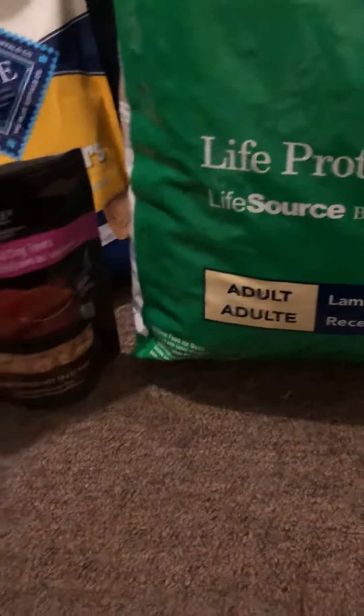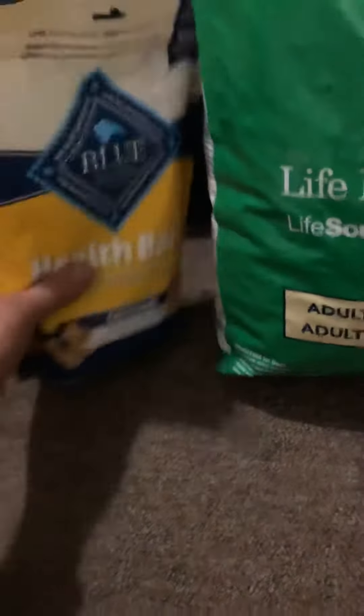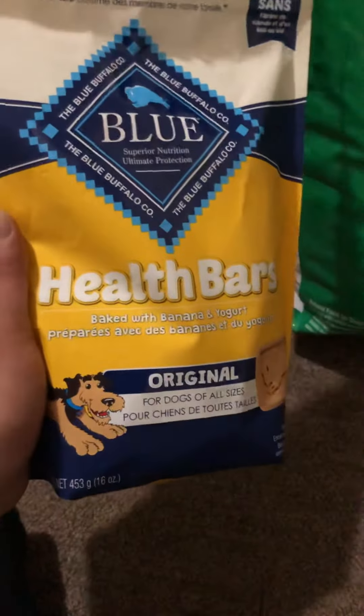We purchased some new treats as well. We'll start with this — the Blue Buffalo Health Bars, baked with banana and yogurt.